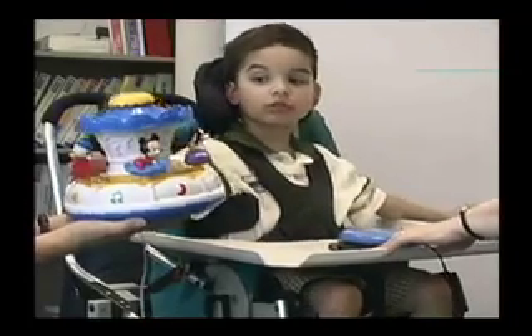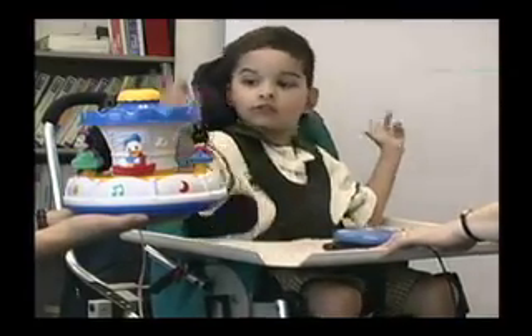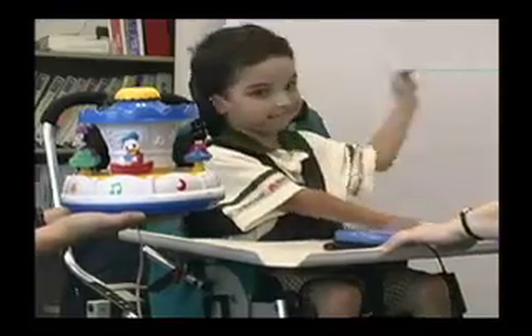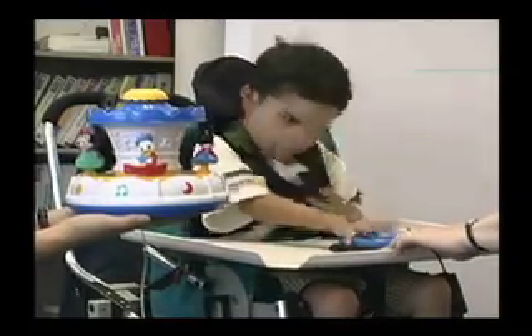I'm holding the switch on the tray. Normally we'd have it mounted with Velcro or stabilized some way so it wouldn't be moving around, but in this case I'm just holding it for him.